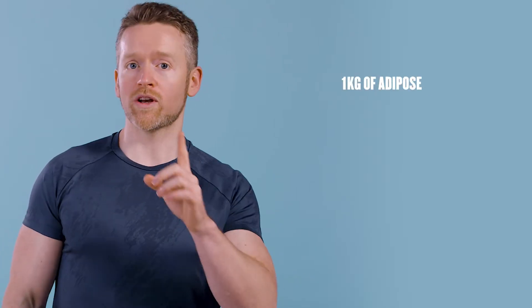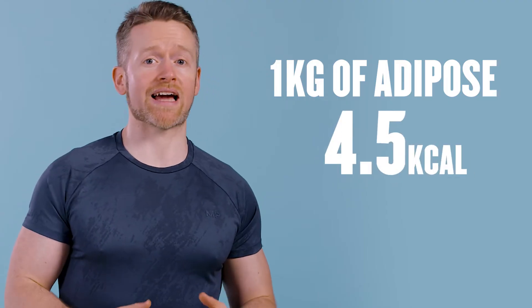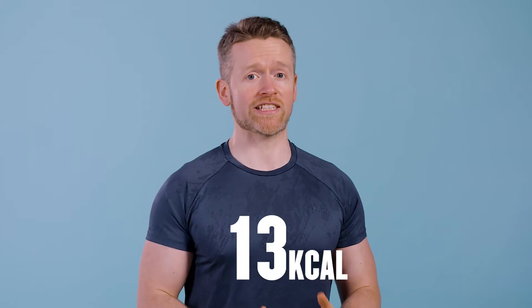Every different part of your body needs a different amount of energy to work. One kilogram of adipose or fat tissue uses about 4.5 calories per day. In comparison, the same weight of muscle needs 13 calories a day to function properly, which is why people rightly say muscle burns more calories than fat.